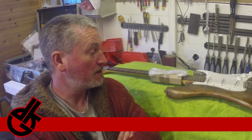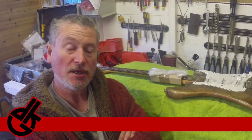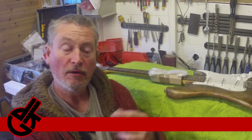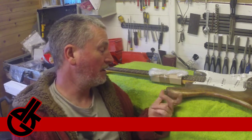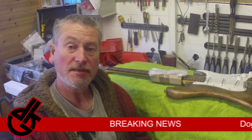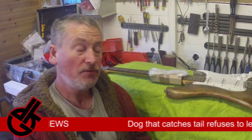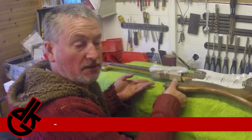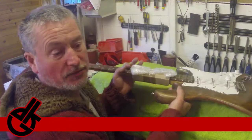I had a request yesterday from a guy in Germany to make an offer on this guitar, and he couldn't decide on a price, and I didn't want to set a price, so this guitar is now on eBay.